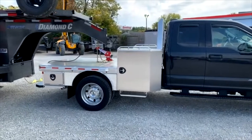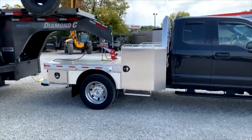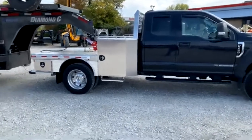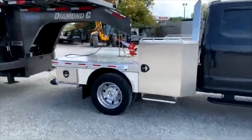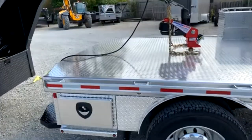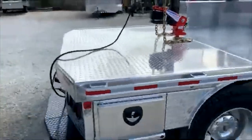Hey guys, it's James here at Spencer Trailers, taking a minute to show you this bed that we just installed on our customer's truck. This is a Ranch Master 94-114 bed from Timmerman and it has some pretty cool features about it that we had custom done.